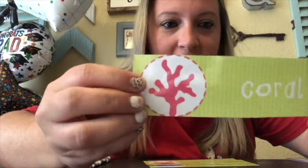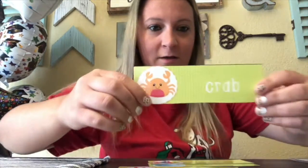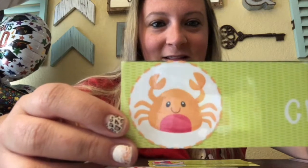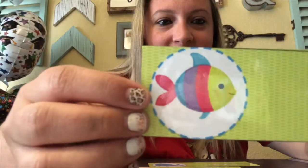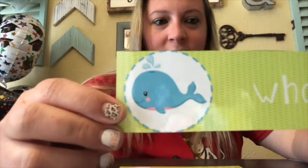Ooh, this doesn't look like an animal, but it really is living. It lives at the bottom of the ocean, and it is called coral. Can you say coral? Good job. Pinch, pinch, pinch — what is this animal? That's right, it's a crab. How pretty is this one? That is a fish. And this animal? A whale. Great job.